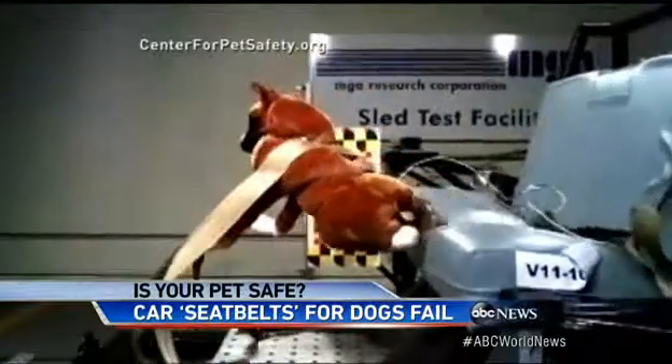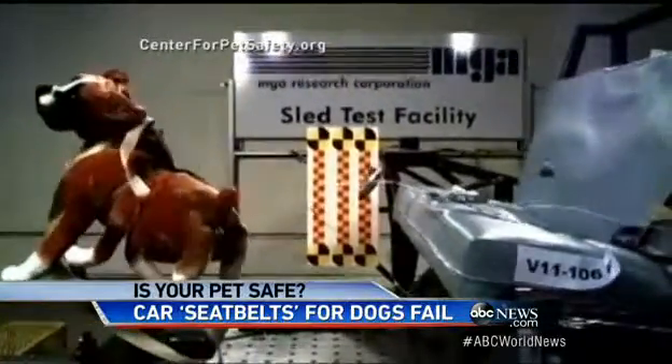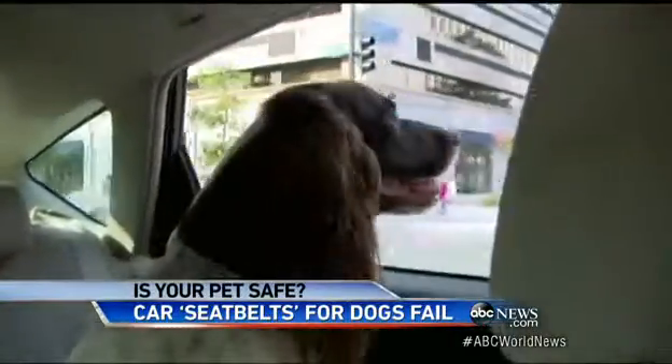This research is being funded by the car company Subaru, which says one half of its owners are also pet owners. My dog Bell loves to sit in the back seat with the window down.